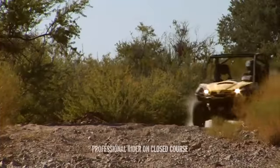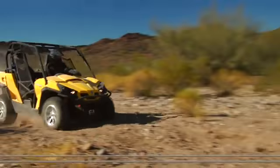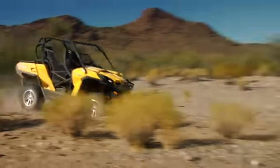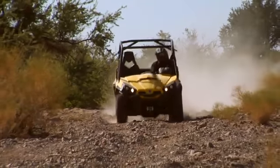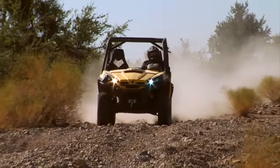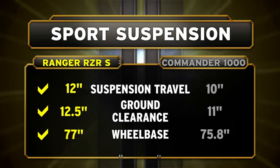That's clearly not the case with Commander. It has 12% less ground clearance and 16% less travel than Ranger Razor S. And with its shorter wheelbase and higher center of gravity, once the Commander starts bucking, there's no stopping until you're off the bumps. The battle of the bumps is no contest — when it comes to sport suspension, Ranger Razor S easily beats the Commander.